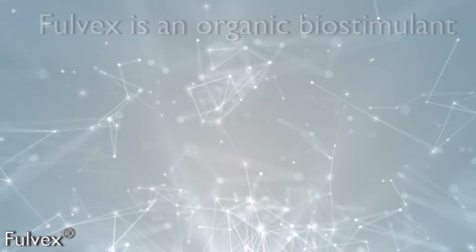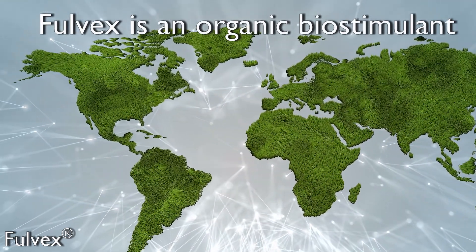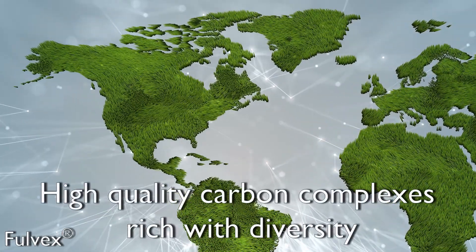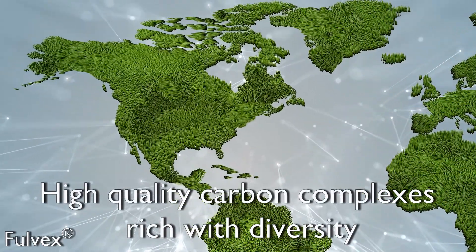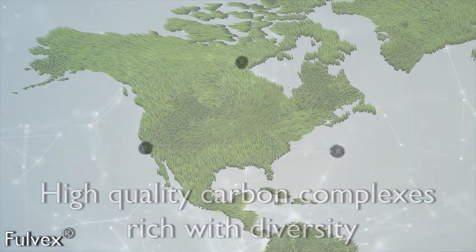Fulvex is an organic biostimulant, harvested from multiple sources throughout North America. We only source high-quality carbon complexes rich with diversity that gives Fulvex its unique properties and benefits.